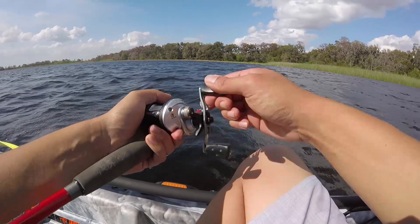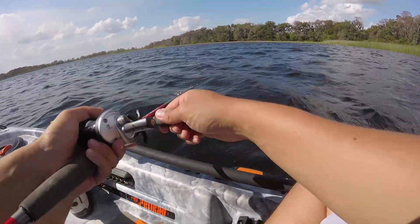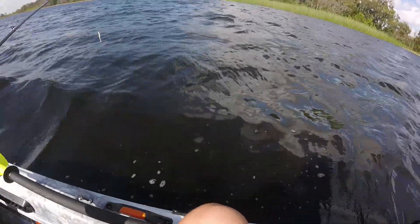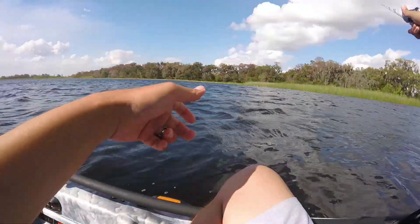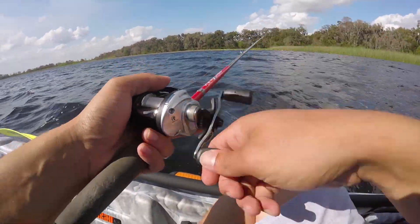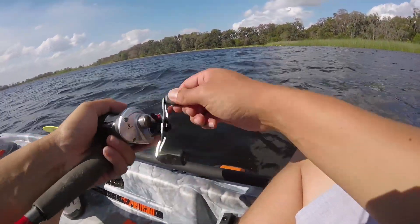Right now I'm over top of a hydrilla bed — I don't know if you'll be able to see it or not. The hydrilla is down there, literally about a foot or two below the surface of the water. A lot of these fish right now, with the wind pushing this way, are pushed up in here and they're using this as cover to ambush smaller bait fish.